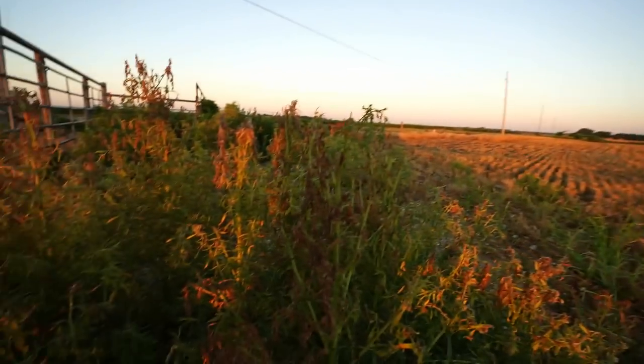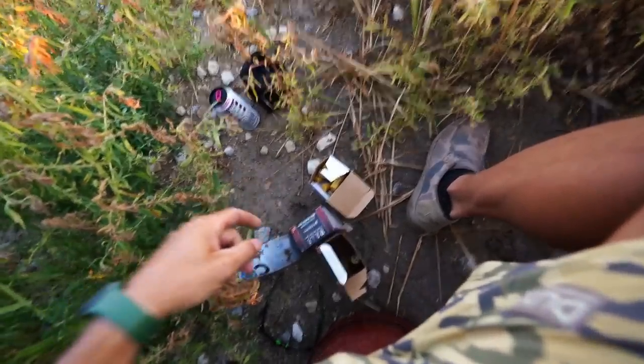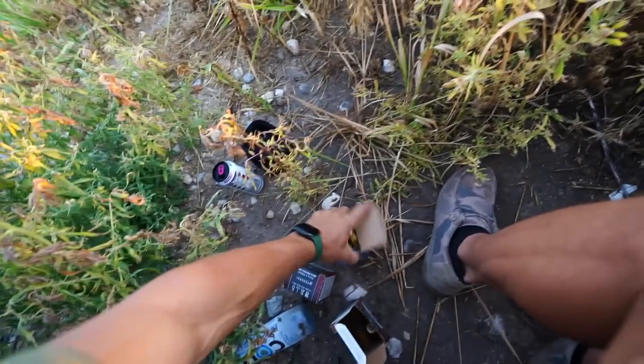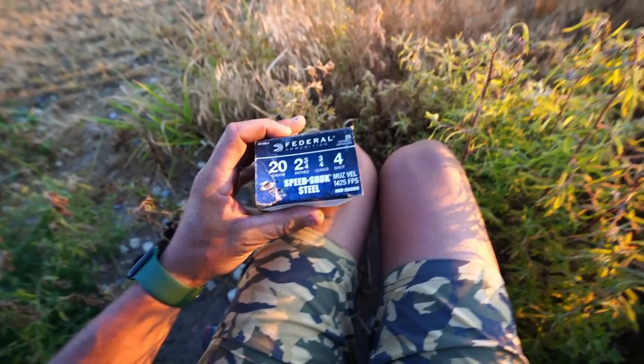I'm sitting at right around 30 decoys, which looks really natural, and I think this little road should work well. I'm sitting just in some weeds on the old bucket. For ammo today I have the normal Federal 20 gauge seven and a half shot, but then I also brought a little bit of power — this is number four shot, two and three-quarter inch, three-quarter ounce. That is a really good duck load for a 20 gauge, so we might try it as well.